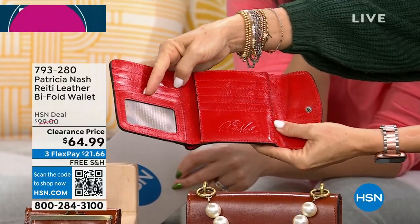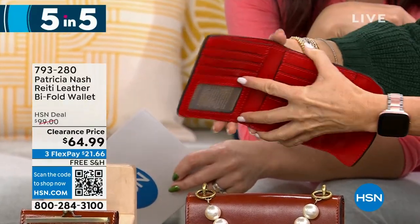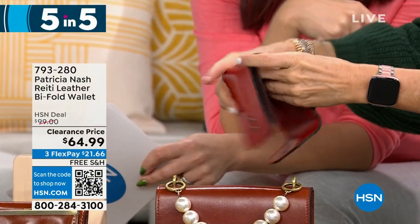You can put all your cards in there, your driver's license right there. Look how beautiful — full grain leather. There's a place for dollar bills as well. That's that beautiful papaya color. 300 left.